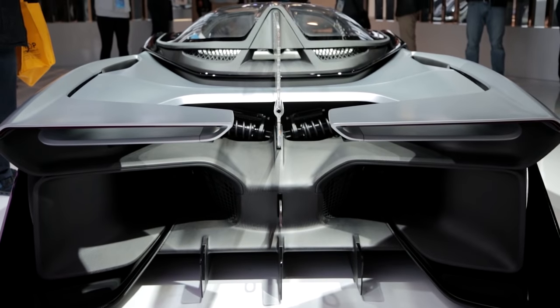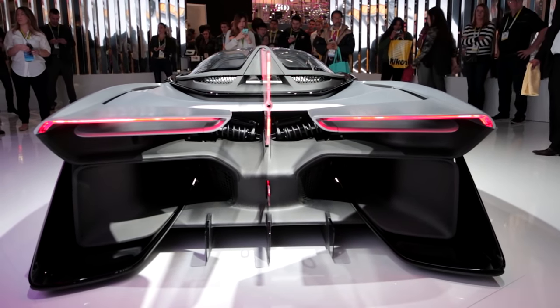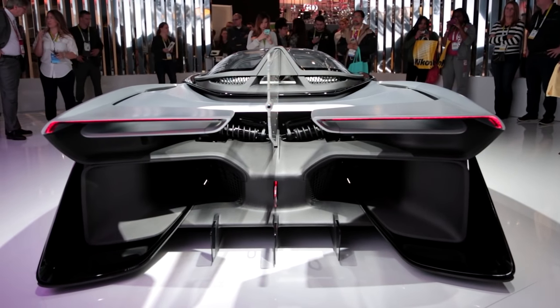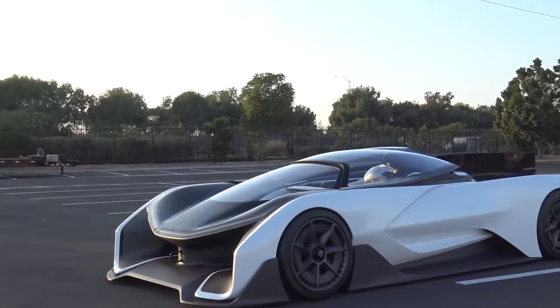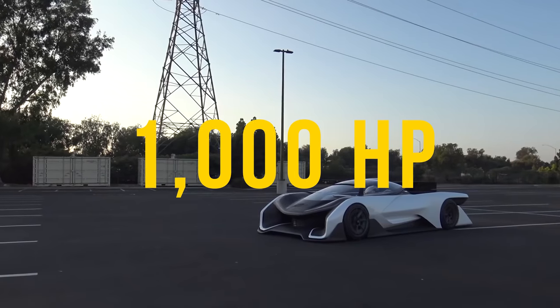The fin at the back actually lights up, so you can put whatever you want on it — whether it's your name, your team's name, absolutely whatever you want. This car is meant for racing, so it has an astonishing 1000 horsepower.